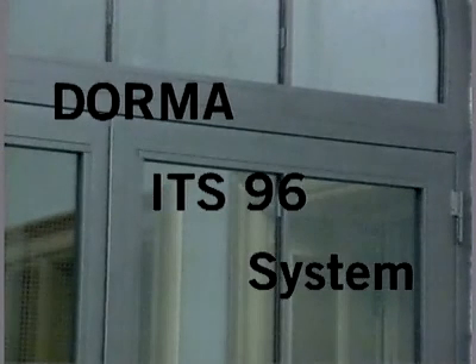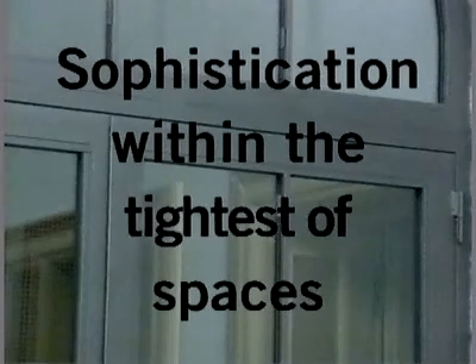Dorma ITS-96 system — sophistication within the tightest of spaces.